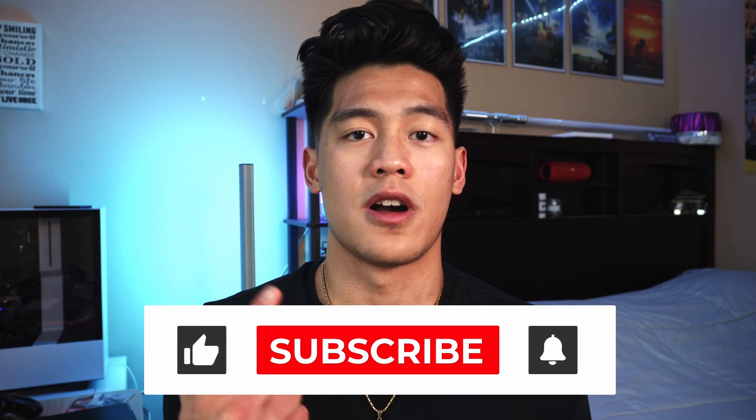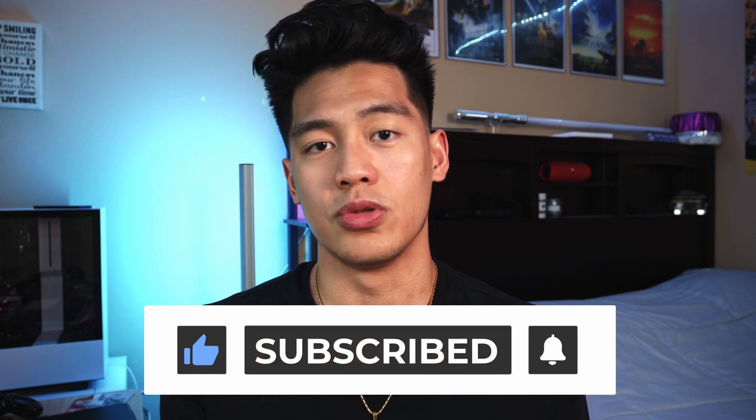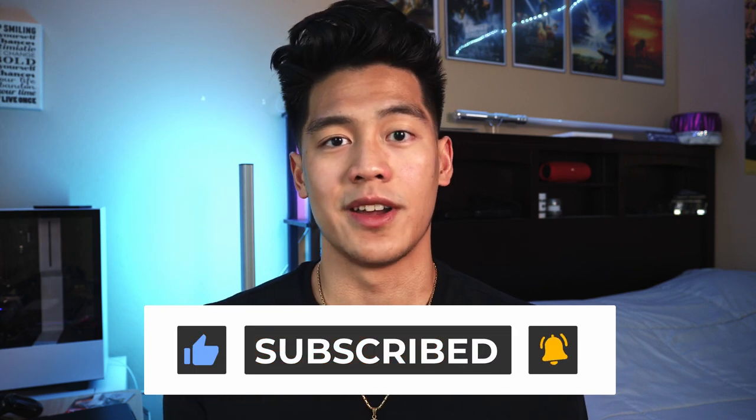I hope this video helped you, especially if you're on the fence about buying a Kindle. If it did, leave a like, comment, and subscribe to support the channel. I'm Jerry and I'll see you next time.